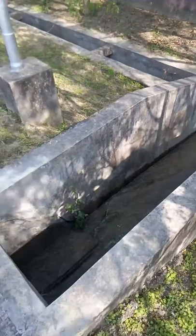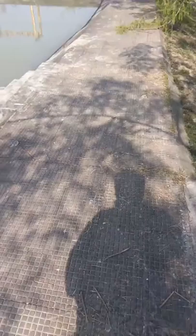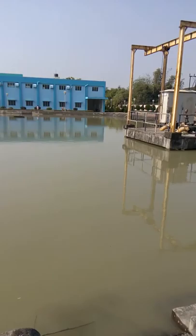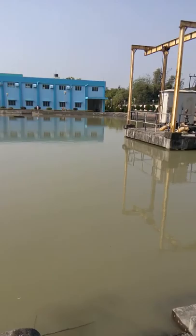That is the under-drain along the road. The excessive water gets discharged into the drain. You can see the slush pond again from here, and over there is the substation.